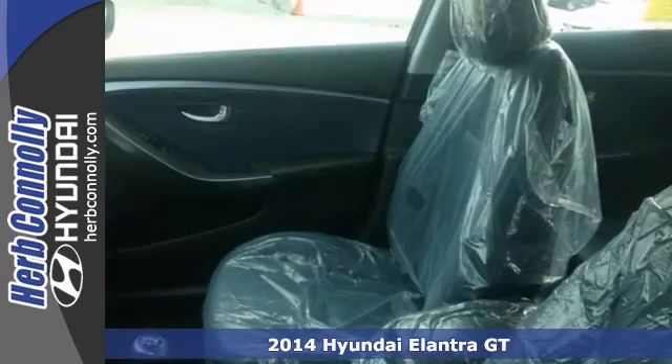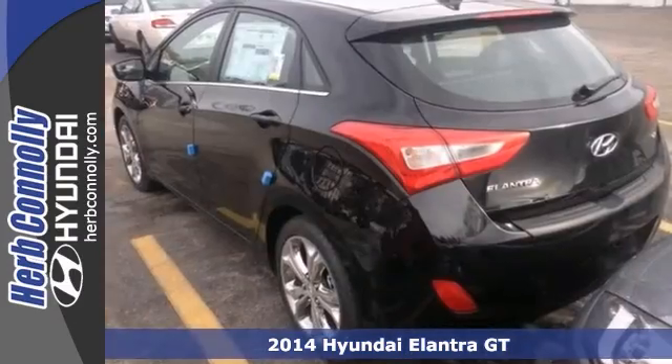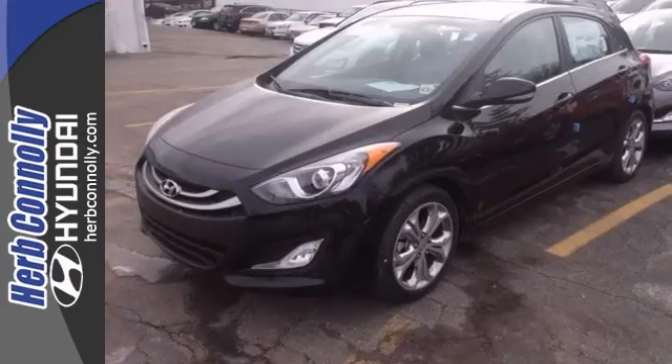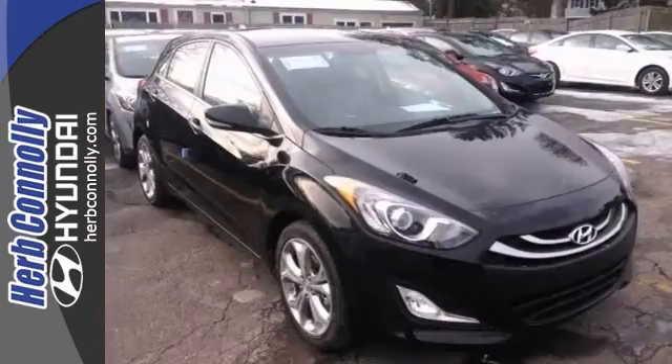If you're looking for a versatile vehicle that'll suit all your needs, take a look at this 2014 Hyundai Elantra GT. This vehicle comes with an array of features including the style package, heated mirrors and brake assist. It also has keyless entry and heated leather seats.